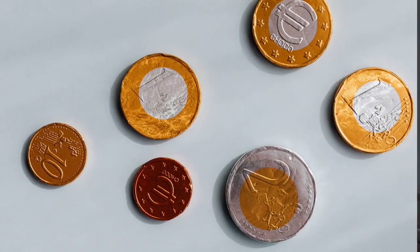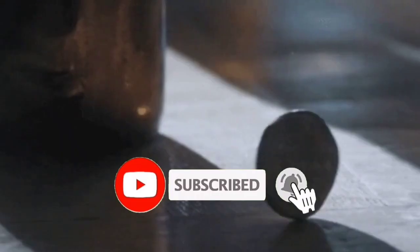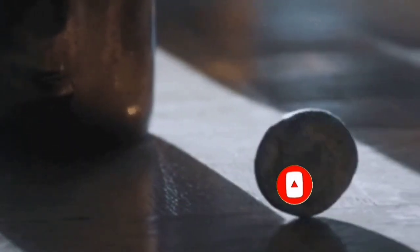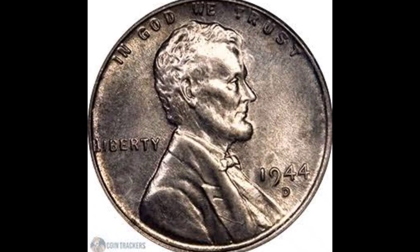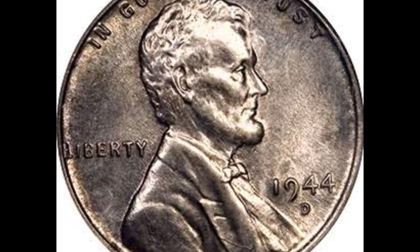You might possess one of these exceedingly rare coins that just sold online for an unbelievable sum of money. If you find a coin like this, you want to ensure that you receive the full amount of money and avoid being defrauded or taken advantage of. I'll demonstrate what to watch for and what to do if you encounter one in this video.